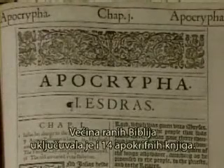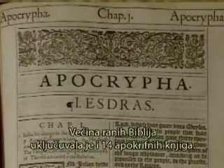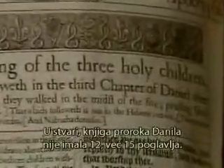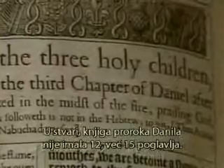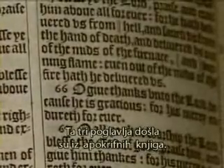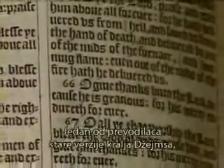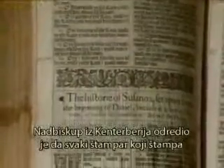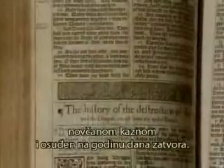Most early Bibles included the 14 apocryphal books. In fact, the book of Daniel had 15 chapters, not 12. Three of those chapters came from the apocryphal books. One of the King James translators, the Archbishop of Canterbury, decreed that any printer who printed the King James Bible without the apocrypha would be fined and imprisoned for one year.